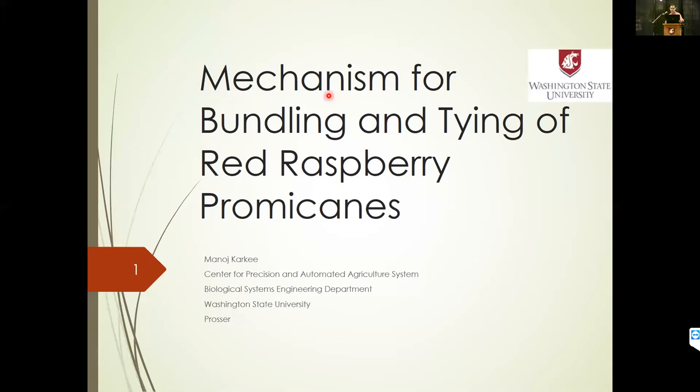Good afternoon, everybody. I'm Menosh Kharki from Washington State University, Center for Precision and Automated Agricultural Systems. Over the last few years, through funding from the Red Raspberry Commission as well as some funding from the state of Washington, our department has been doing some mechanization efforts in terms of bundling and tying red raspberry canes, and I'll be presenting that work today.